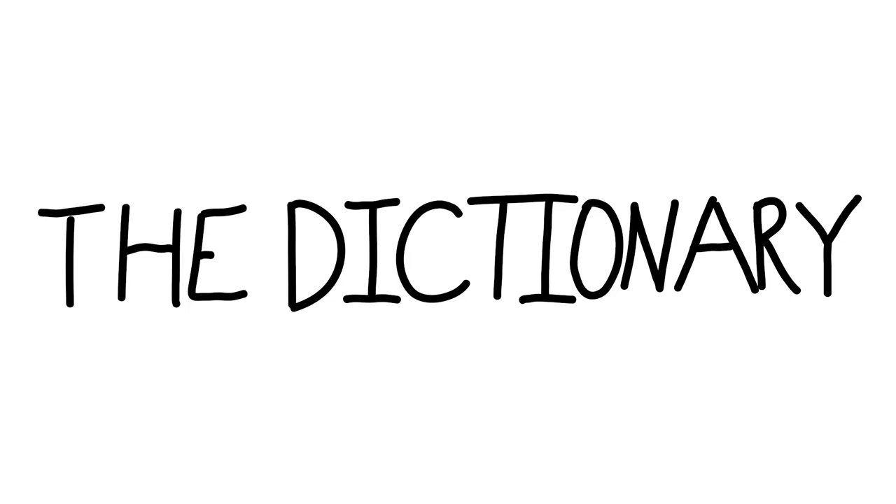Next, we have aquiver, A-Q-U-I-V-E-R. This is an adjective from 1864: marked by trembling or quivering.